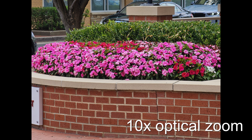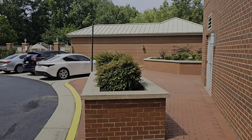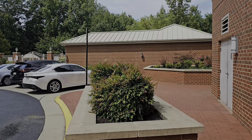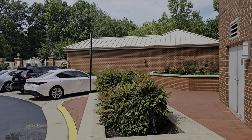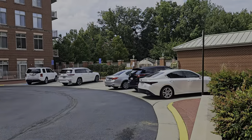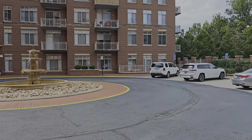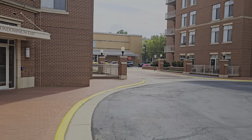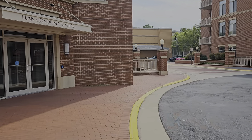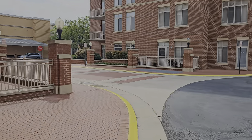I haven't tried 8K video recording — which this phone can do at up to 30fps — as I wouldn't even know where to play it back in 8K. Here's a 4K sample at 30fps. Sound is picked up nicely, stabilization is good while walking, and even while running the stabilization holds up pretty well.